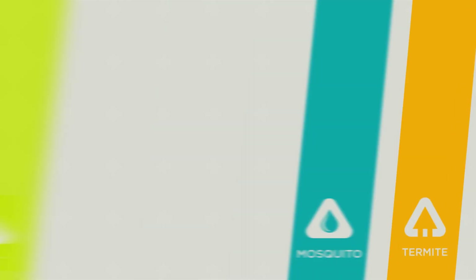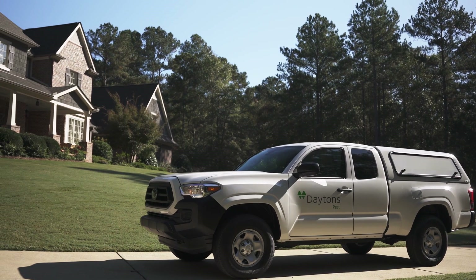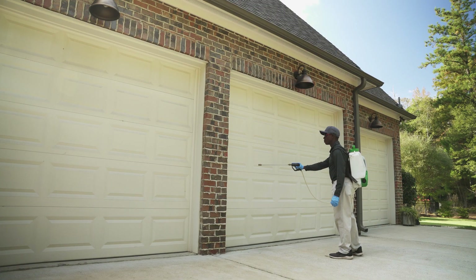As things heat up this summer season, we want to ensure we're protecting your home and family from warm weather pests. Today, your service professional performed your EnviroPest service, starting with a comprehensive exterior inspection. This is where 95% of pest problems begin.